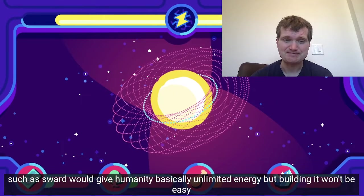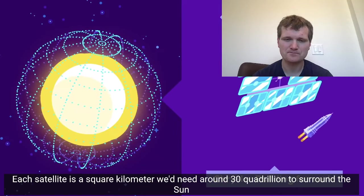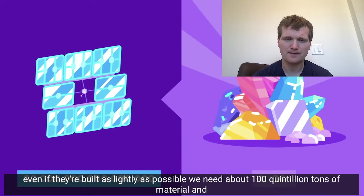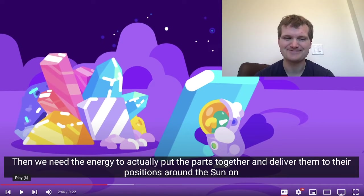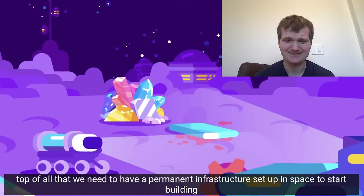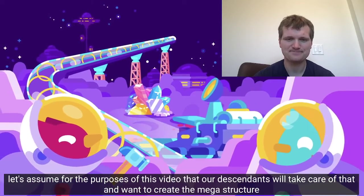Building it won't be easy. The sun is very big, so we need a lot of satellites. If each satellite is a square kilometer, we'd need around 30 quadrillion to surround the sun. Even if they're built as lightly as possible, we need about 100 quintillion tons of material. I did the math on this one. We need to put the parts together and deliver them to their positions around the sun. On top of all that, we need to have a permanent infrastructure set up in space to start building.